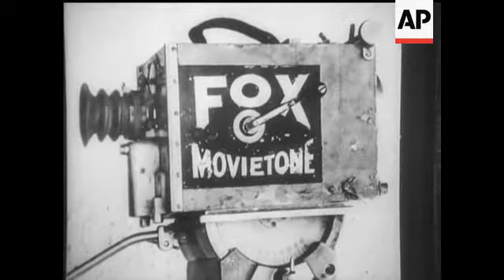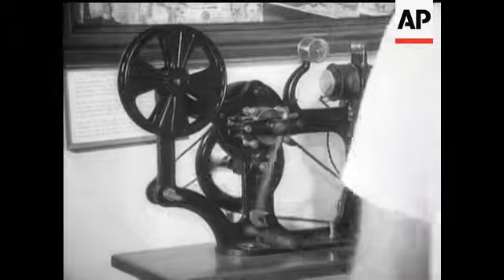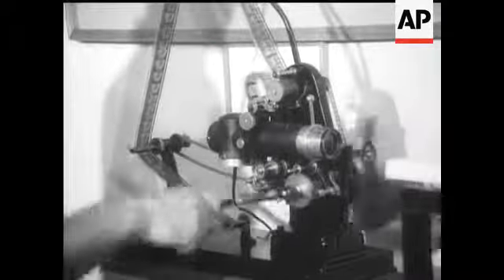An old Fox movie turret camera, as used by these boys way back — some of the equipment goes back a hundred years. For the early inventors, moving pictures showing natural movement had long been a goal to strive for. Eventually the movie camera added animation to the records of times gone by.